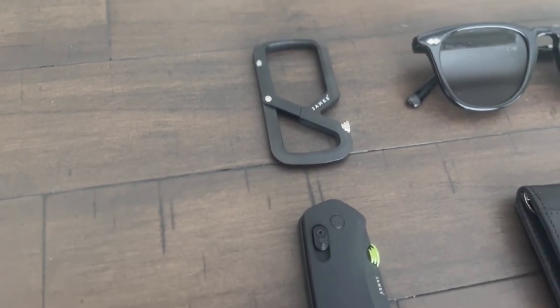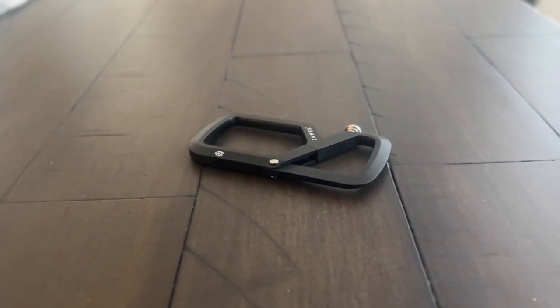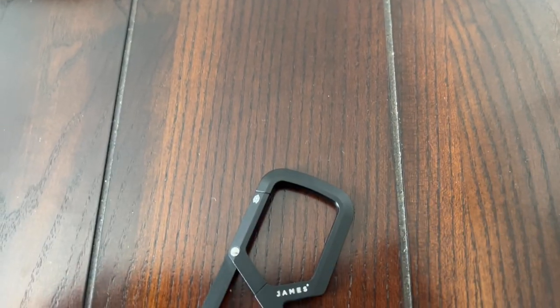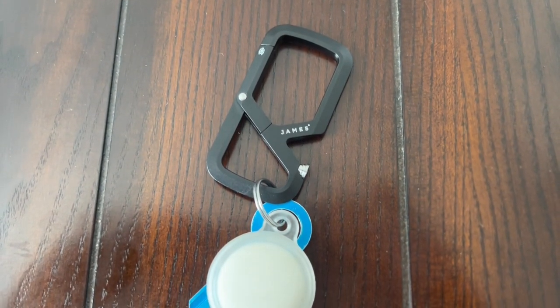The next component of my EDC is a key management solution. At the moment, I am using the Melville Carabiner from the James brand. Like the Carter XL featured earlier, this has a very sleek, minimal, and interesting aesthetic, along with great build quality — it's made out of aluminum and is super lightweight. I've tried out a number of different key management solutions over the past few years, from Orbit Key to KeySmart.